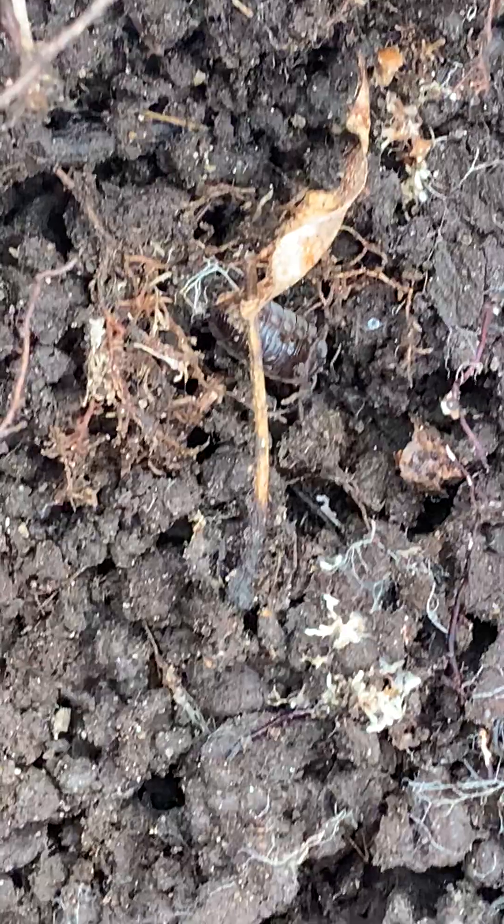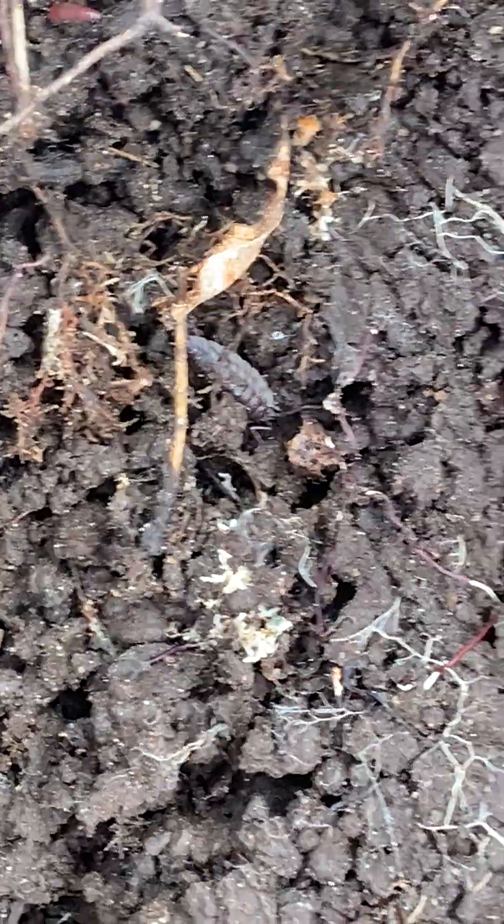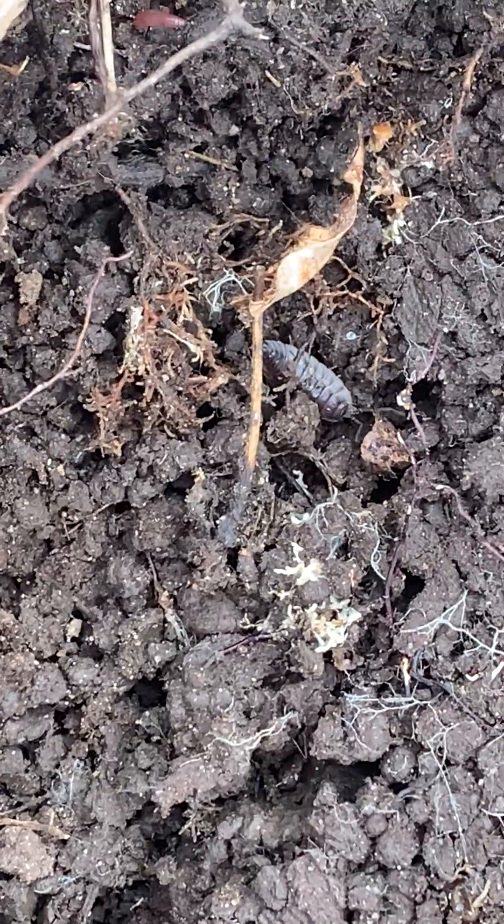There's a wood louse — roly-poly, pill bug. They're also decomposers. People call them pill bugs. I've always called them pill bugs growing up.